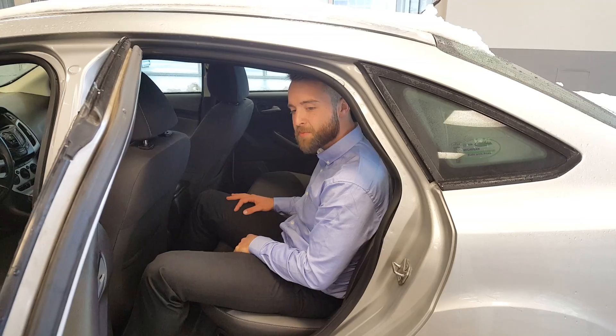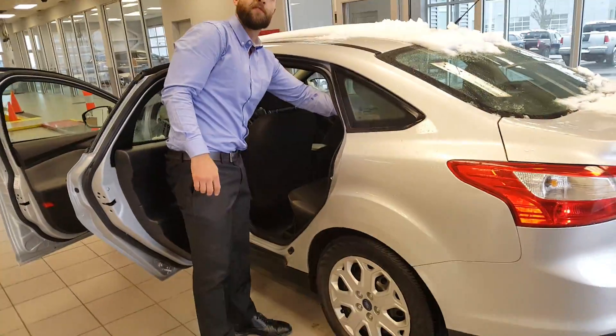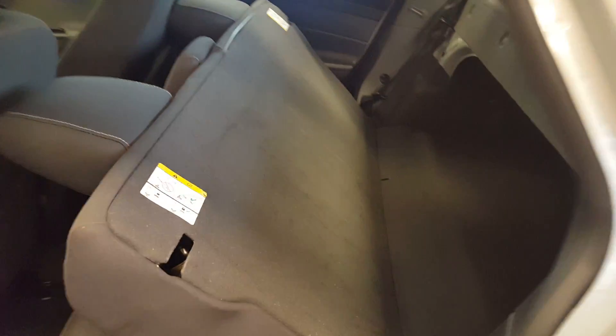You and four of your friends could take this thing down to Jasper this winter with no problem. And if you need a little more space for your stuff, it's as easy as the push of a button — pull it down and the whole back seat folds down, giving you a ton of space.